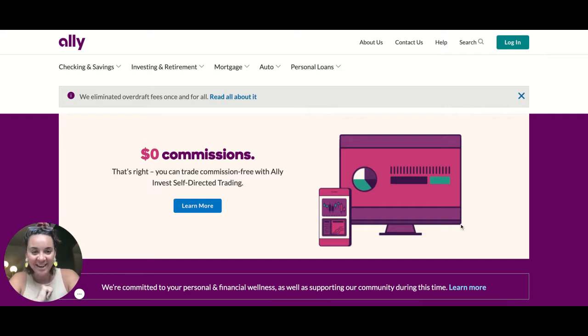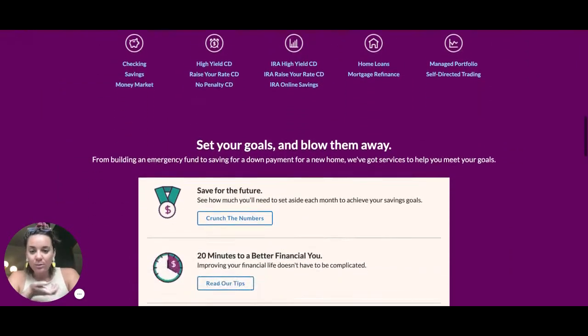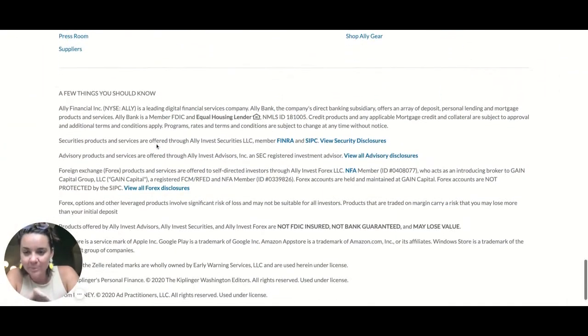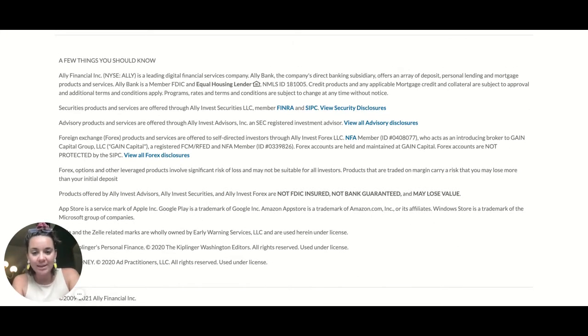First thing, we want to look for that FDIC insurance. So as you're scrolling through, you can normally see the FDIC label somewhere here. Ally Bank is a member of FDIC. So you can see that there is no red flag here — they are a reputable banking institution. You can always normally find it in this bottom fine print area.